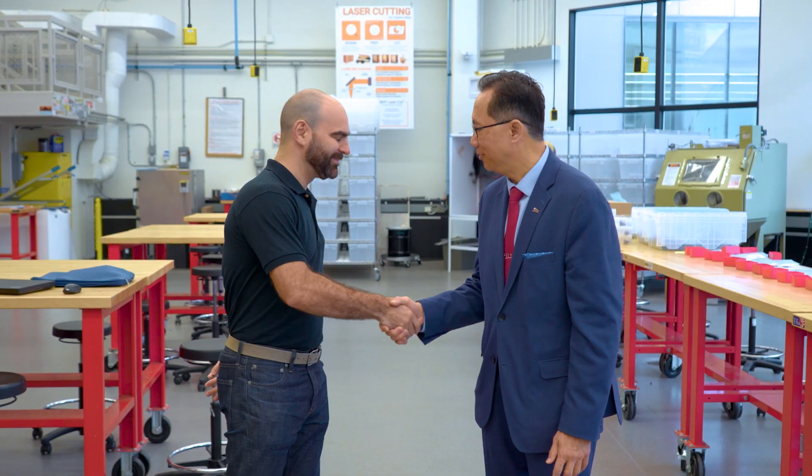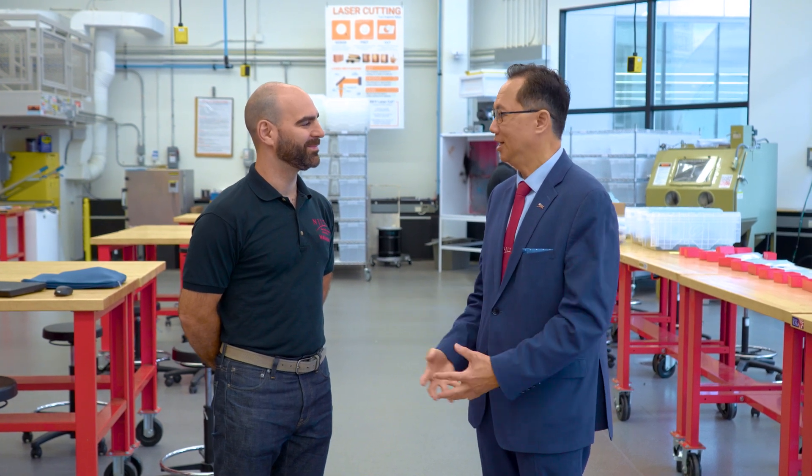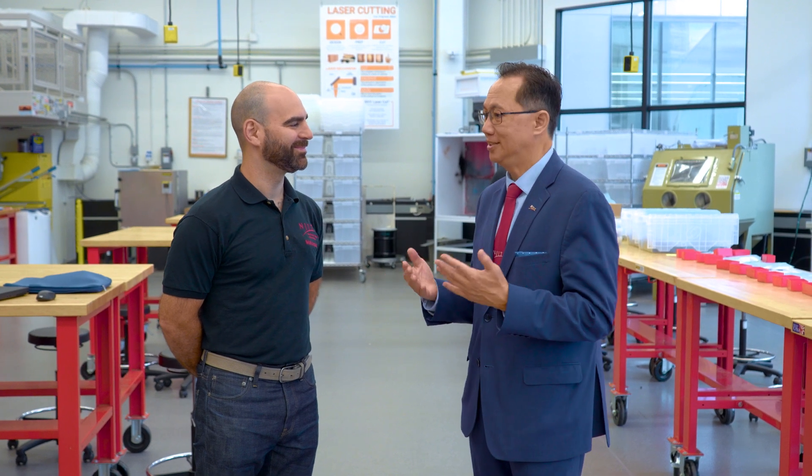Well thank you Justin for showing me around. This is a great impact, and I love that your Makerspace — you and your team — is the epitome of NJIT Make. You bring it to life. Thank you so much.